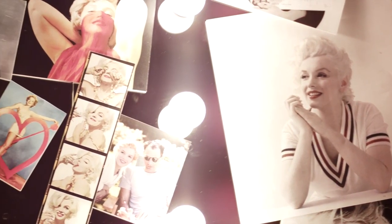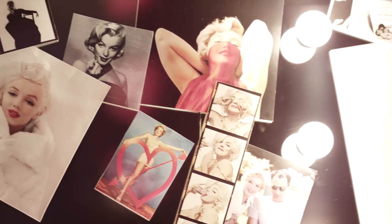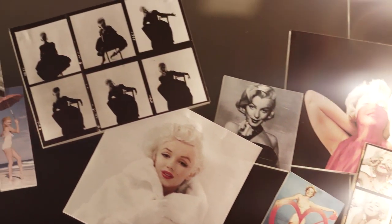The look that Whitey developed from her first screen test to when he sort of launched her as the icon she is in 1953 for Niagara went through lots of twists and turns. But once they'd found the look — the Marilyn look — it stayed with her for the rest of the 50s and through all of her big films.